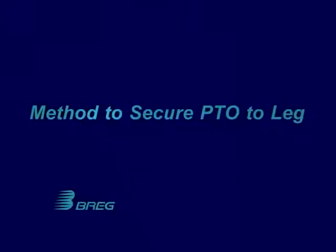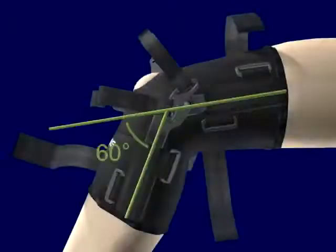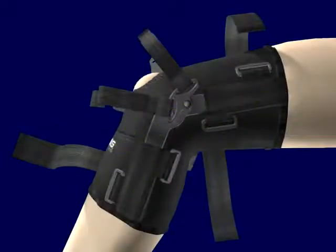To properly apply the PTO brace, have the patient seated with the knee bent at approximately 60 degrees, and all straps of the brace should be unfastened with the hook and loop tabs attached back. The brace should be pulled onto the knee with the opening centered over the patella and the compression plate located on the outside of the knee.